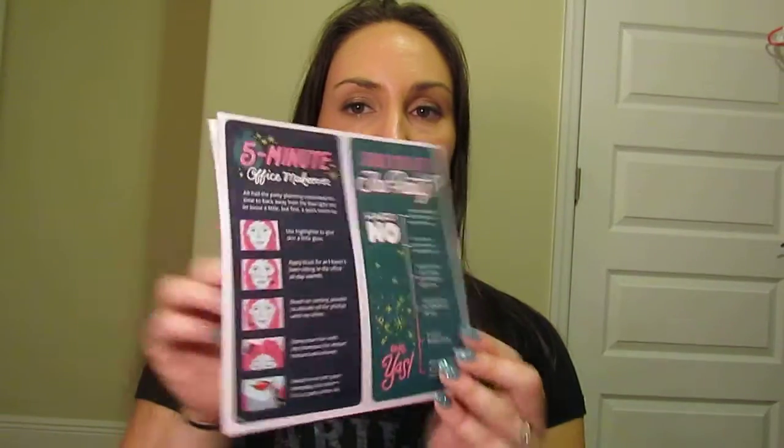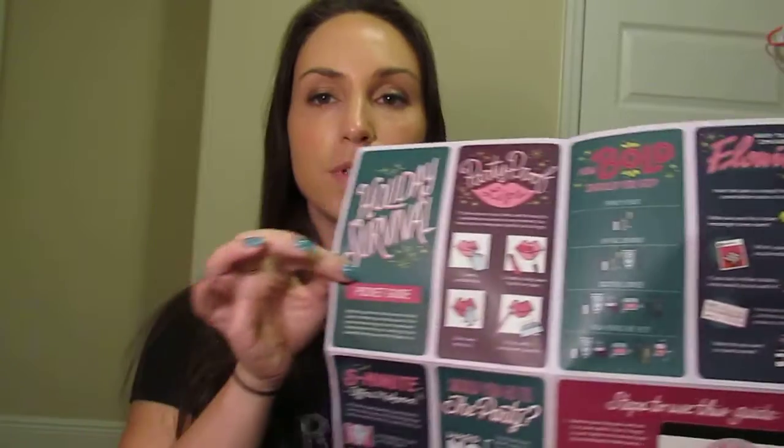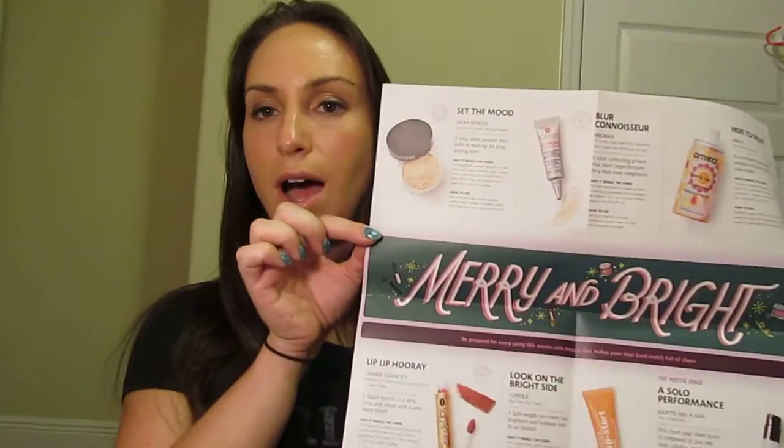Sephora Play is a monthly subscription for about ten dollars a month with free shipping. It usually arrives around the 20th of the month and comes with a little booklet telling you what's inside. You also get 50 points to use online or in stores at Sephora. This month's theme is holiday parties. Everyone gets something a little different based on your skin type and preferences.